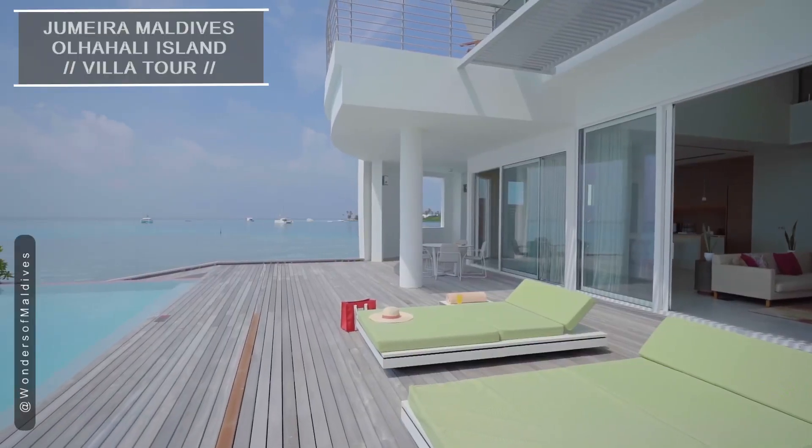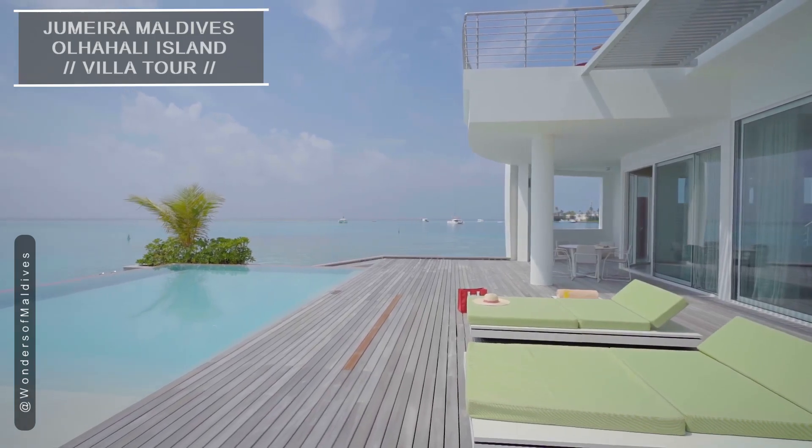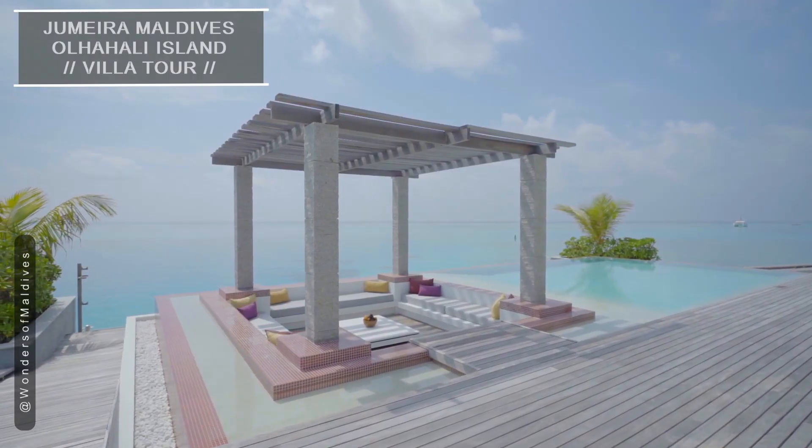Step onto your private deck and you'll be mesmerized by the endless views of the turquoise lagoon. The infinity pool seems to blend seamlessly with the water.